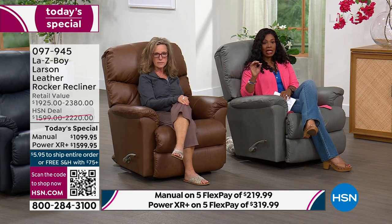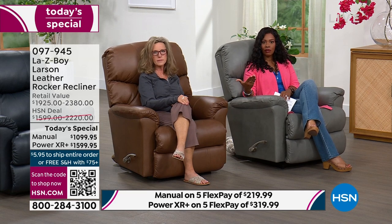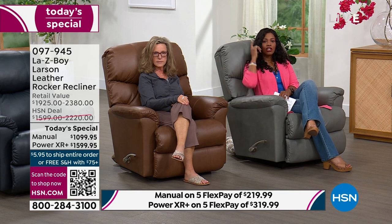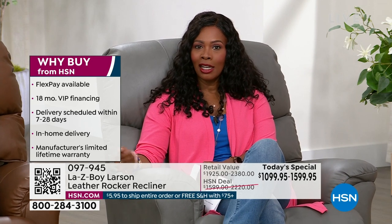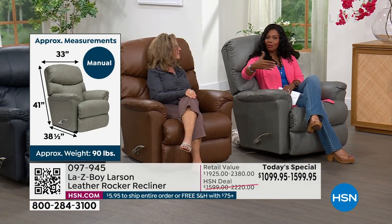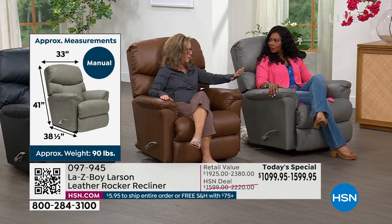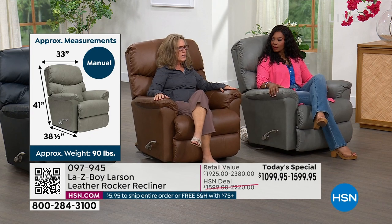If the manual is what you have your eyes on, go ahead and choose your color — Gray, Chestnut, Navy, or Ice — and place your order while we have them, while they're on flex pay and hundreds of dollars off. This is exclusive to us in design, leather, and color. Today is your day because we're not going to have another La-Z-Boy Today's Special for the entire year. And La-Z-Boy, the way we're constructed — we'll talk about the power next — this is heirloom furniture.